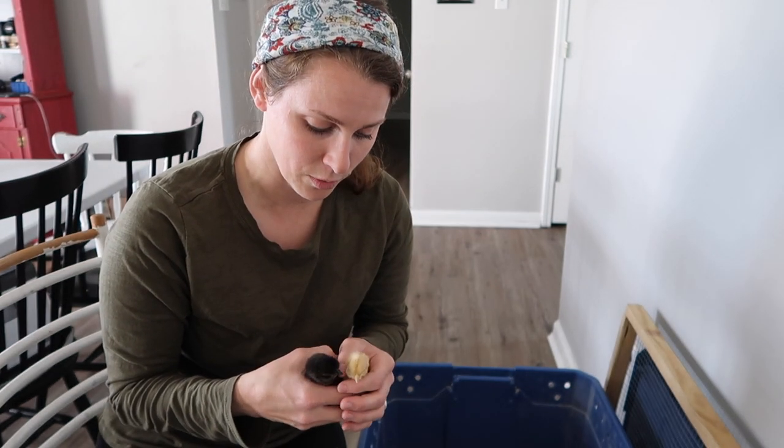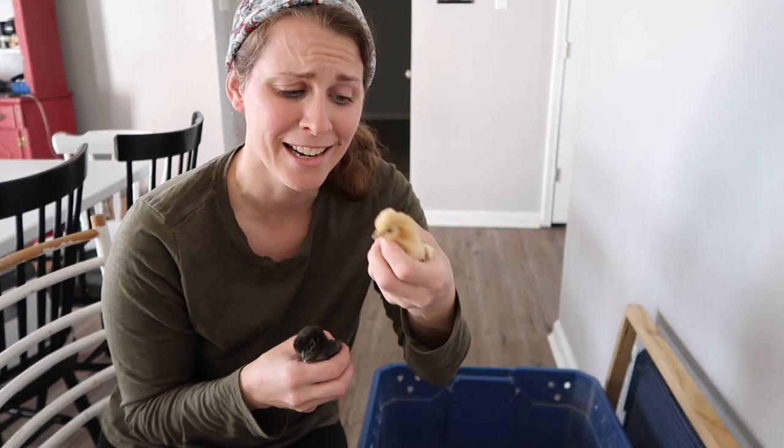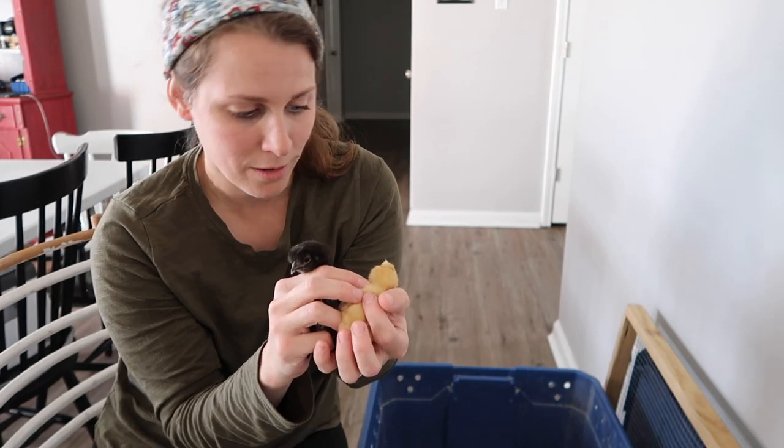Hopefully a lot of them are hens and we don't have too many roosters. So we're excited! They are the tiniest, tiniest little things. This one's a little bit bigger, but this little guy is so teeny tiny. I just cannot believe how small they are.